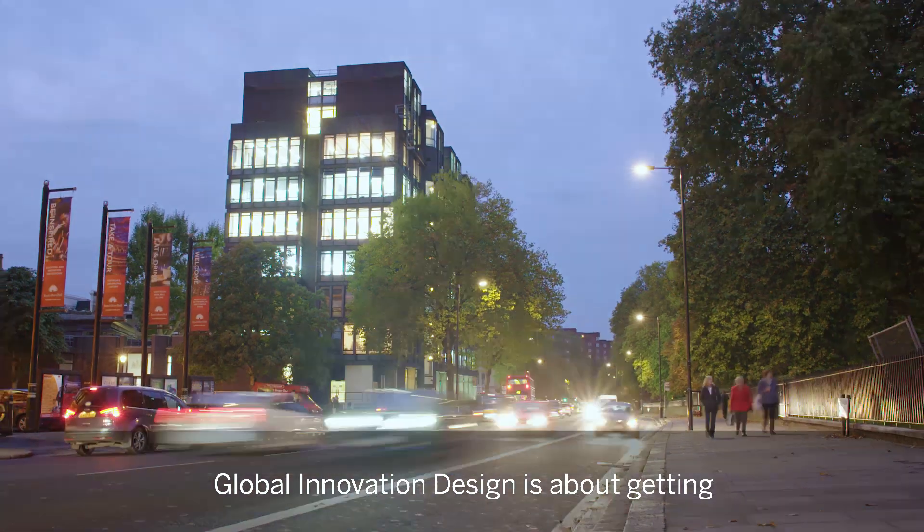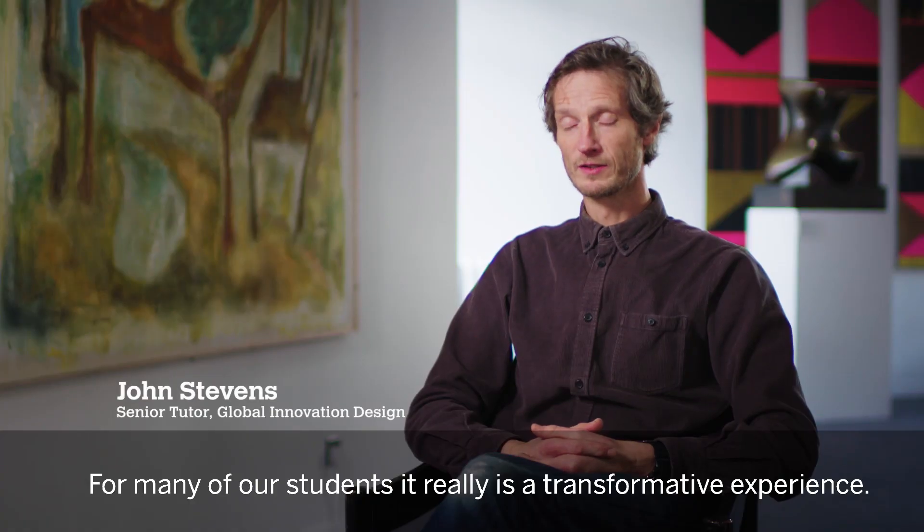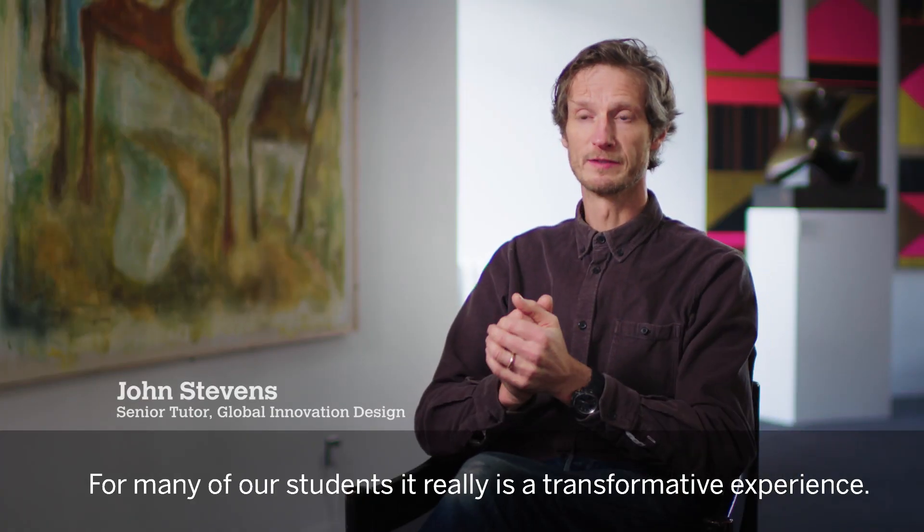Global Innovation Design is about getting to know the global context. For many of our students, it really is a transformative experience.